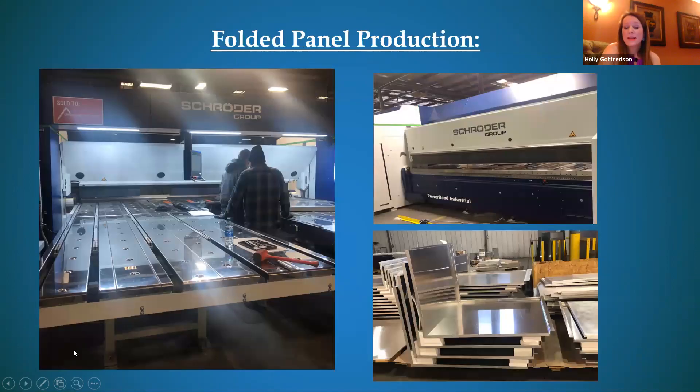This is our folded panel production equipment. We purchased this Schroeder panel folder last year — it's state of the art with the latest technology. It's super efficient; rather than two to three guys, we've got it down to one or sometimes two. You can see our guys setting the machine, and over here are corner panels made on Big Bertha, as we like to call it.